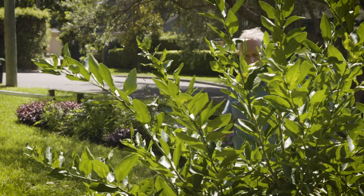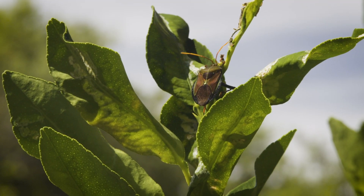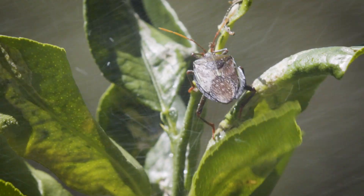The active ingredients in Earthcare White Oil Insect Spray are safe for the environment, humans and wildlife, and it has a one-day withholding period, which means it can be sprayed safely up to the day before harvest.